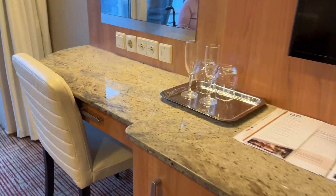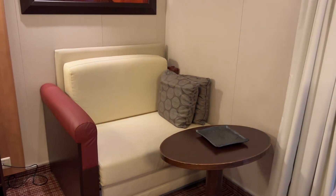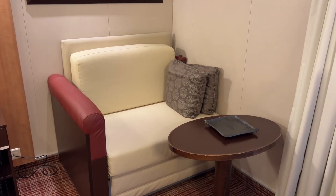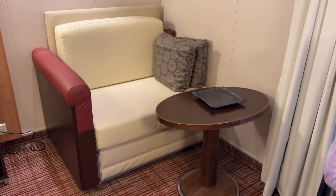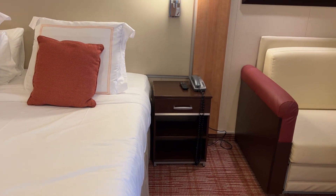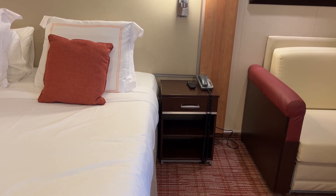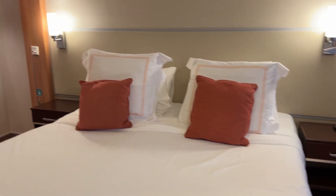There's lots of drawer space — one, two, three, four, five, six drawers, which is great storage. Over here the desk also has storage. We'll go out to the balcony in a minute. There's also a pull-out sofa single bed, which is nice if you have three people in here. The right side of the bed does not have an outlet — it's just on the left side. Just a thing to note.